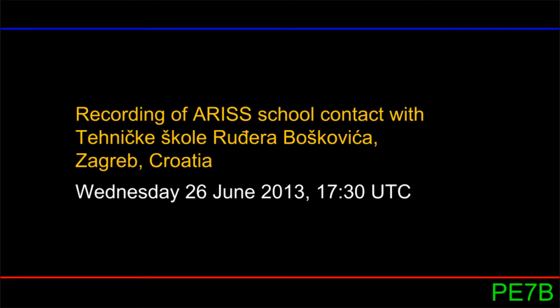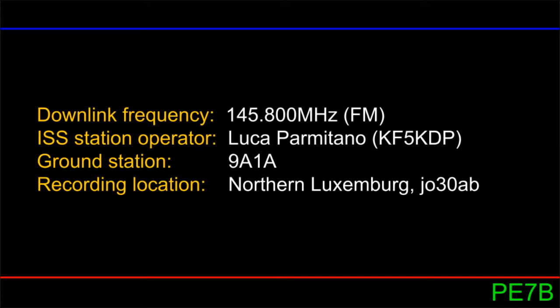Hi, this is Paul, Paparecho 7 Bravo, with a recording of an ARISS contact with a school in Croatia. The astronaut answering the questions is Luca Parmitano, and the ground station is 9-Alpha-1-Alpha.